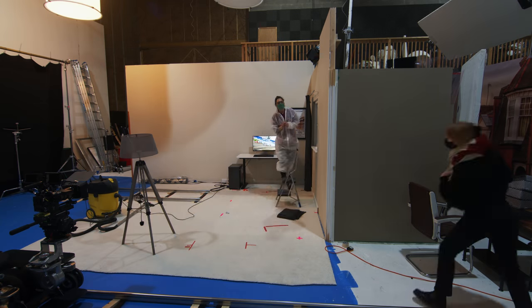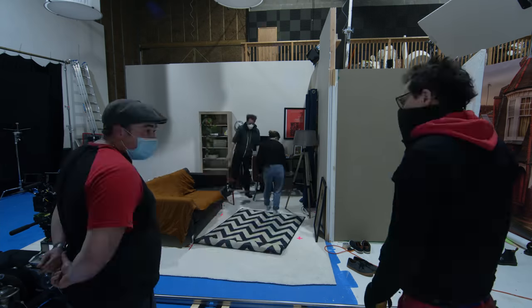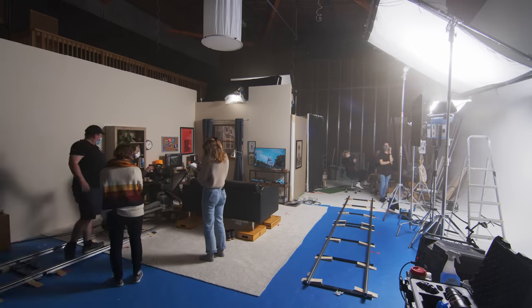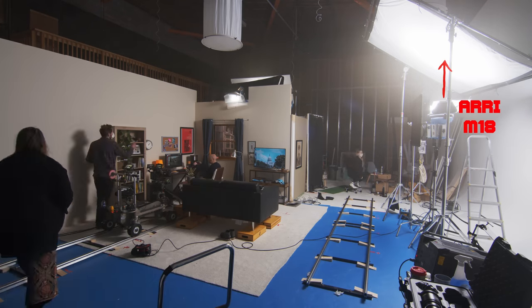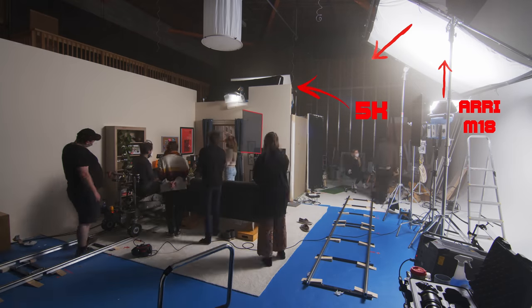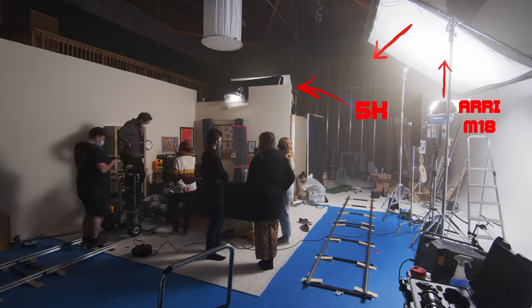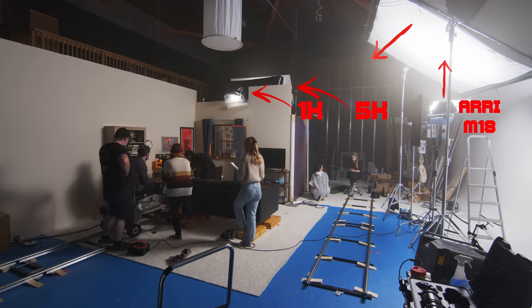At the end of the day, the production team and art department switched all the set dressing and exterior background for our US set. To create a brighter mid-day light, I bounced an M18 HMI off a 12x12 Ultra Bounce and added a full CTB gel to one of the 5Ks to keep some light coming through the window and light our background, with an additional diffused 1K to help edge light the actor.